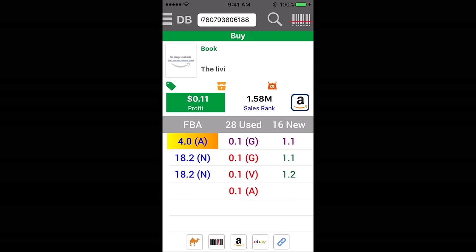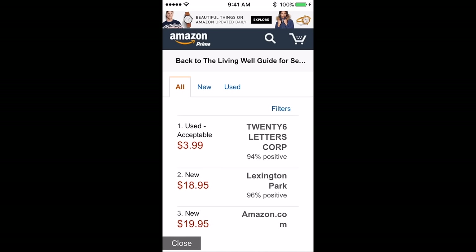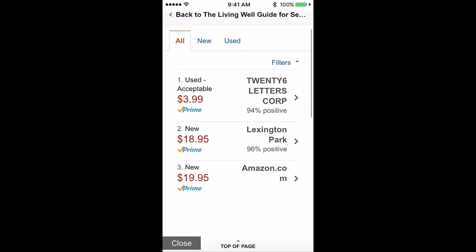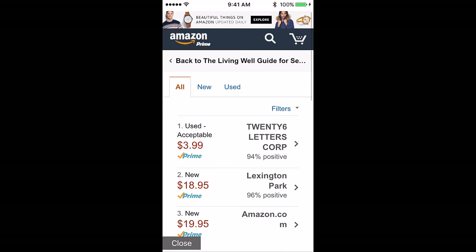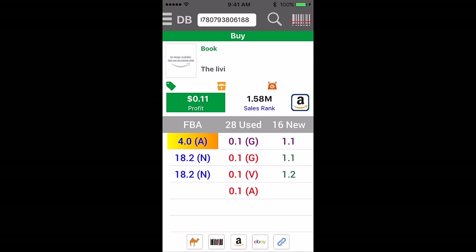This is a $1.58 million rank. This book has no real value, but if you look at the FBA offers, other than that $4 acceptable copy, the next is new for $18.95 and Amazon for $19. So I would sell this easily for $10, $12, $14 FBA. It's a specific topic — the Living Will Guide for Senior Dogs.